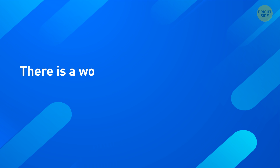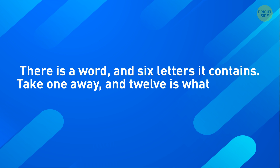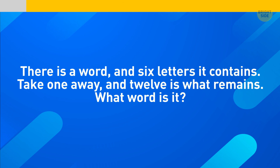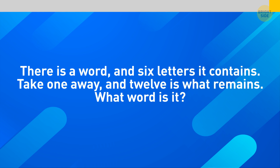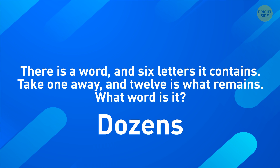Now, let's check if you can figure out this little poem: there is a word and 6 letters it contains. Take one away, and 12 is what remains. What word is it? This is the word: Dozens. Ooh, that's a sly one.